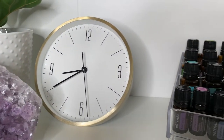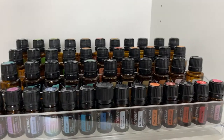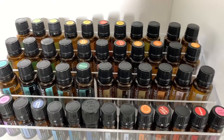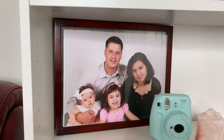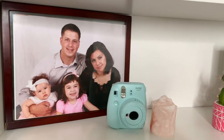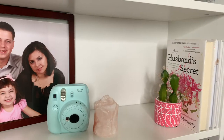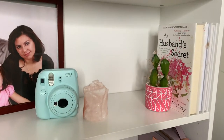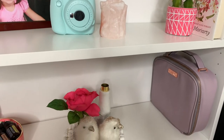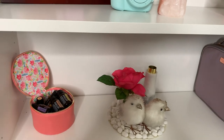I have a clock so that I can keep time of my work hours, and all of my essential oils. If you didn't know, I am a doTERRA wellness advocate. This is one of my favorite family pictures — look how young we all were! I also have a Polaroid Mint camera and some knickknacks like this pink Himalayan sea salt lamp and some other books.